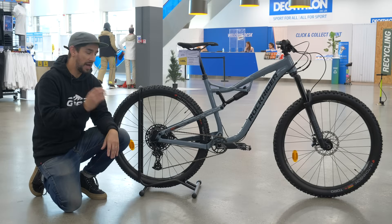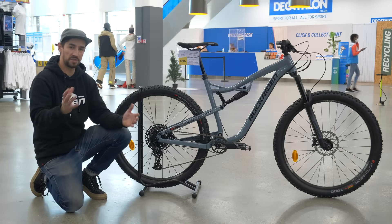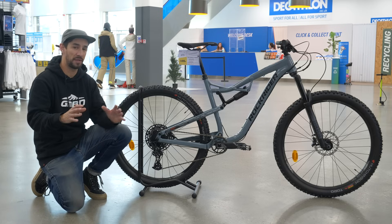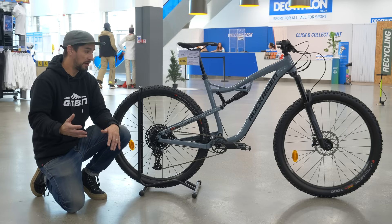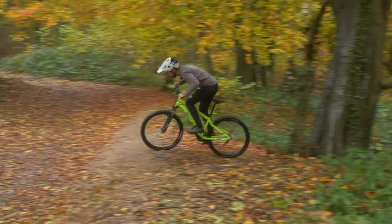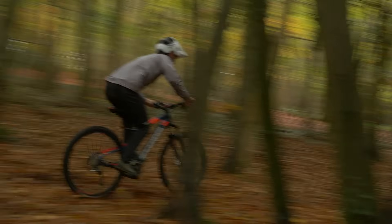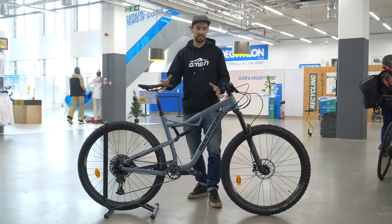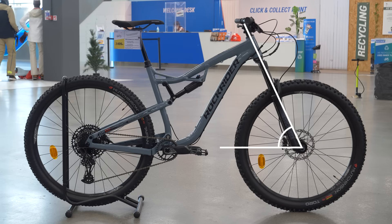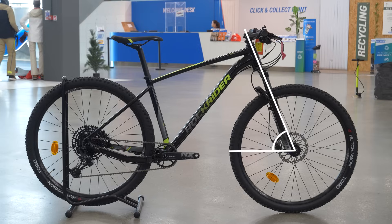Ask yourself: where am I going to be riding the bike and what type of riding will I be doing? The geometry — or to keep it simple, the shape of the bike — will make a difference to how that bike performs. Some bikes will do everything, but they'll be better at one area than the other. Bikes with more relaxed geometry, so slacker head angles, shorter stems and wider bars, are better at trail riding and bombing downhills, whereas cross-country bikes will have steeper head angles and longer stems to get that weight more balanced towards the front end of the bike.